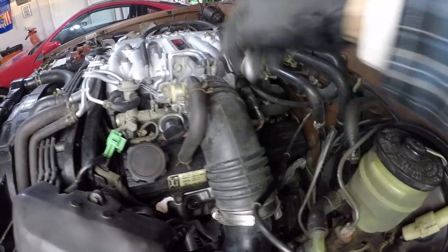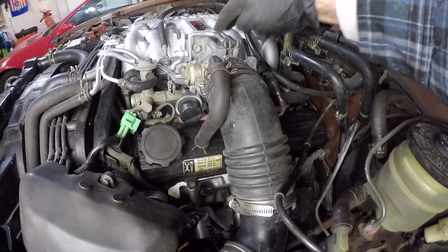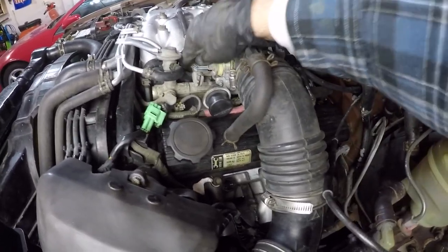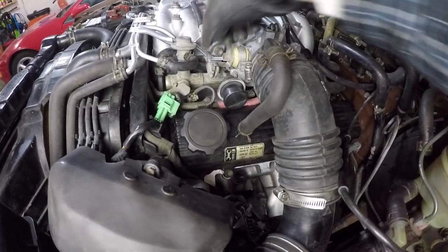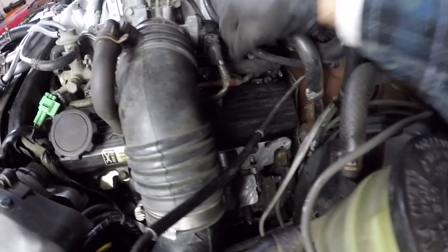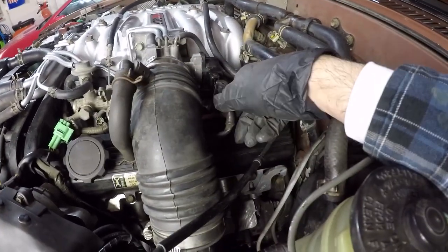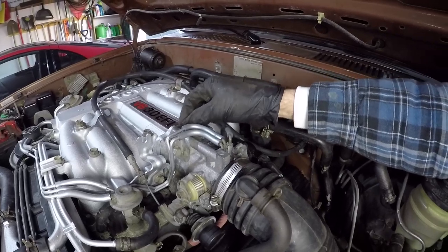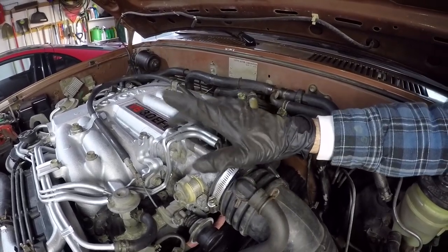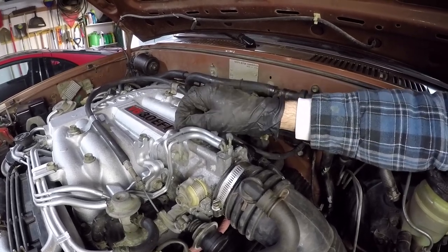To remove the throttle body, remove the intake elbow, remove the four 12-millimeter bolts around the perimeter of the throttle body, remove the three vacuum lines, take off the throttle cable, and remove both the entry and exit coolant lines going into the throttle body — one there and one right here. You also need to disconnect the throttle position sensor by pulling back on it. Something else to note: make sure you have a new throttle body gasket ready to go in on reassembly, because the one you have is likely going to tear when you take it off.